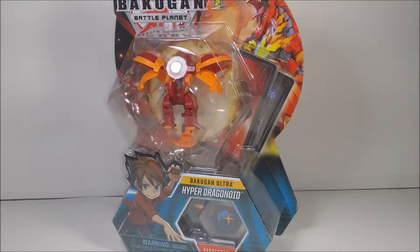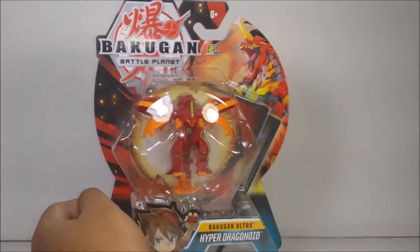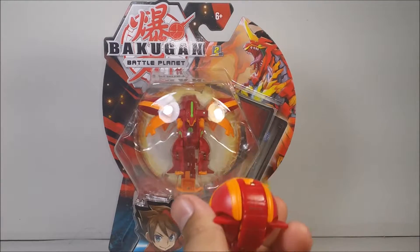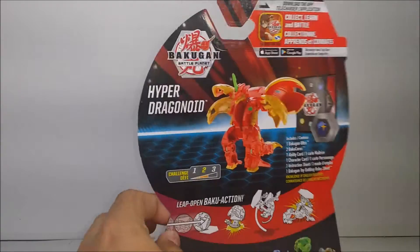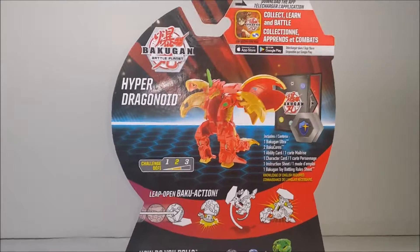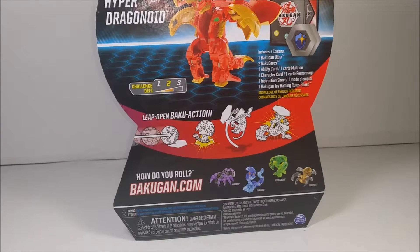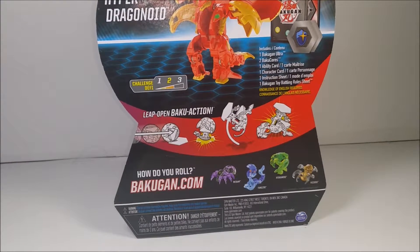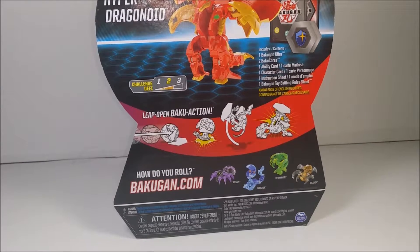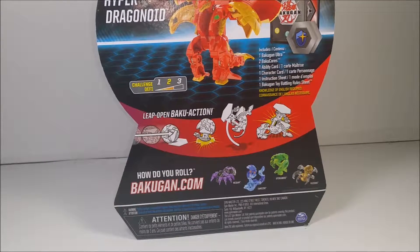Here's the new artwork for the Hyper Ultra Dragonoid. I did make a review of the original Ultra Dragonoid, but I will do a comparison side by side. Here's the back of it. You can download the app if you want. Difficulty challenge is a two. Also available for the Ultra Bakugans are Darkus Ultra Webam, Aquos Ultra Fangsaur, a Ventus Ultra Hydronoid, and Arliss Ultra Venrox.